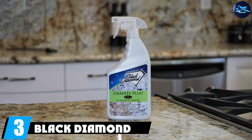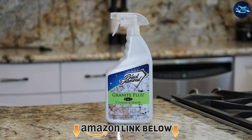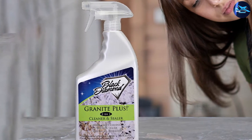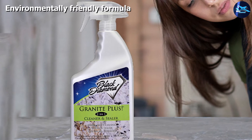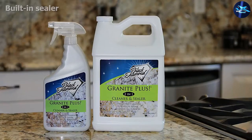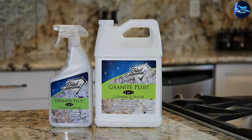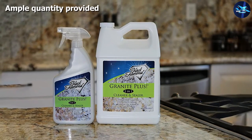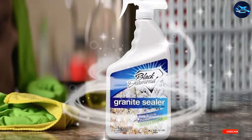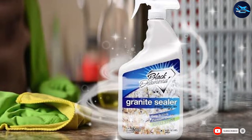At number three, we have Black Diamond Stoneworks Granite Plus. For one of the most straightforward approaches to both cleaning and sealing granite surfaces, check out Black Diamond Stoneworks Granite Plus two-in-one cleaner and sealer. It's easy to use and leaves behind a streak-free protective shine. Its environmentally friendly formula works on stone surfaces and comes in a pack of six one-quart bottles. Simply spray it on the granite surfaces and wipe until clean and dry. The built-in sealer leaves a top layer that seals the porous surface, protects it from stains, and makes stone surfaces easier to clean in the future.